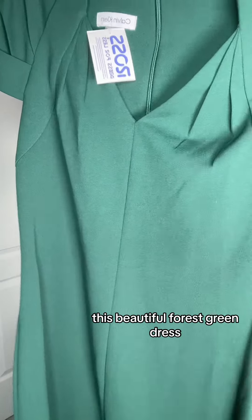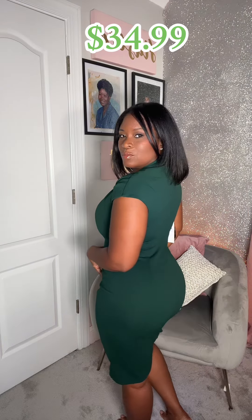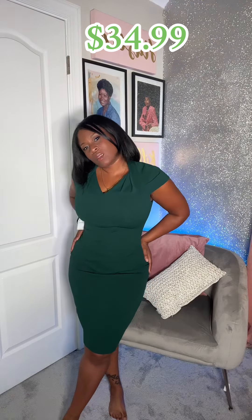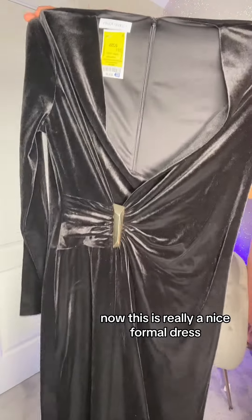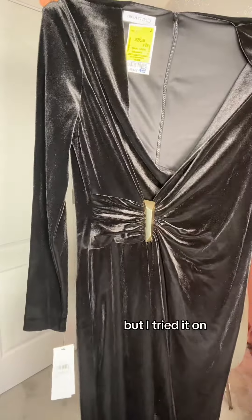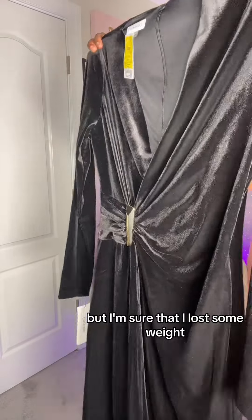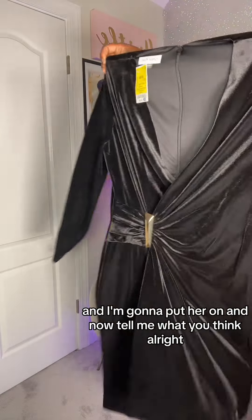This beautiful forest green dress — I know you're gonna like this one, let's put it on. Now this is really a nice formal dress. When I tried it on it looks really, really good on me. The arms are rather tight, but I'm sure I've lost some weight since I purchased this dress. I'm gonna put it on — tell me what you think!